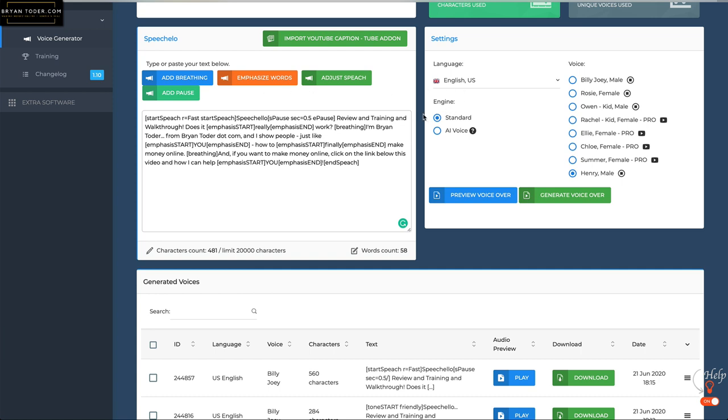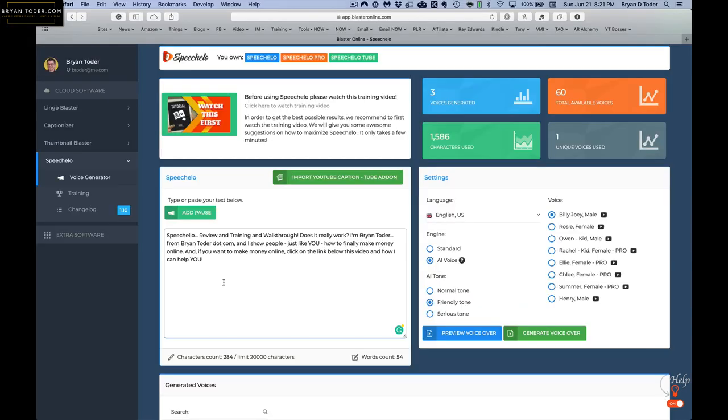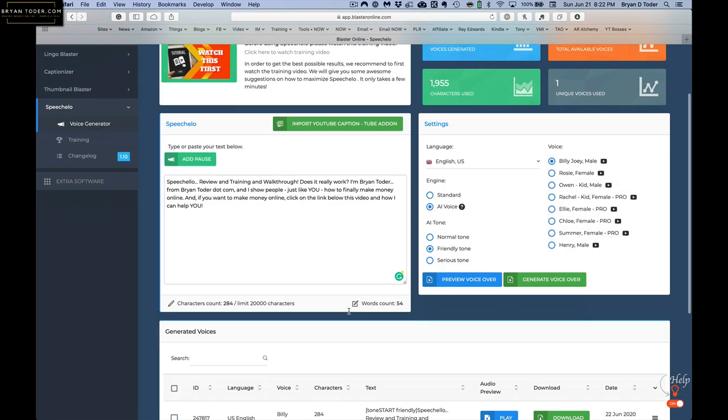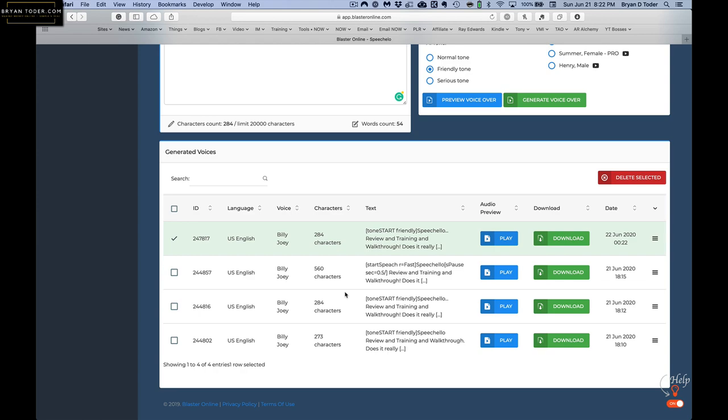If you want to play around with the Standard with all the breathing and speech adjustments, maybe you can get it sounding great. But for making a video, the AI voice is really good enough and it sounds great. Let me show you how quick the program generates a voiceover. Here's the original script, I'm using AI voice, English, Billy Joey — generate — one, two seconds and it's done. Easy peasy.